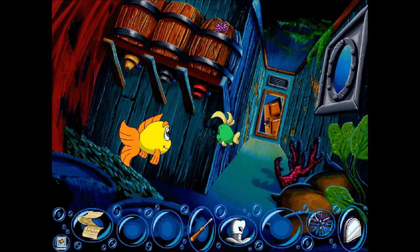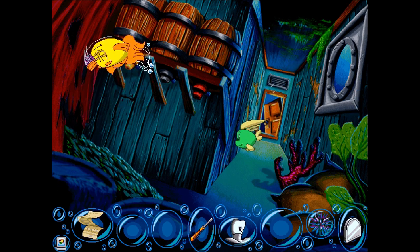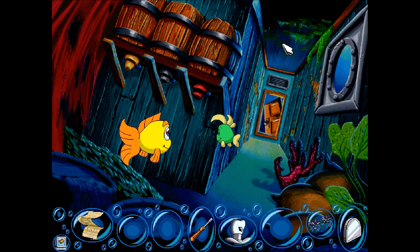Ooh, a purple sea urchin! I see another purple sea urchin! Hooray! It's the last one we need!